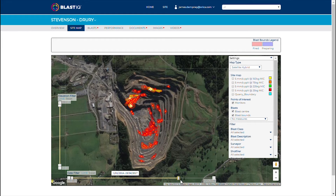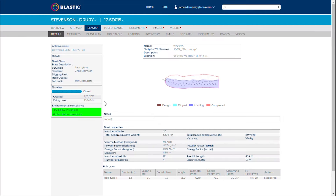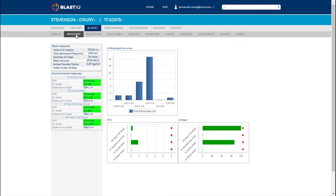Something that we're really excited about is the release of Blast IQ. The good aspects of Blast IQ are the understanding of the data, the blasting performance, and the results.